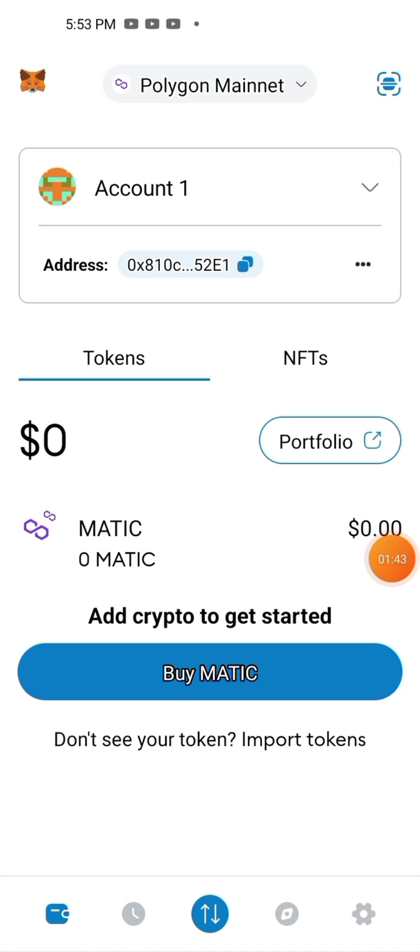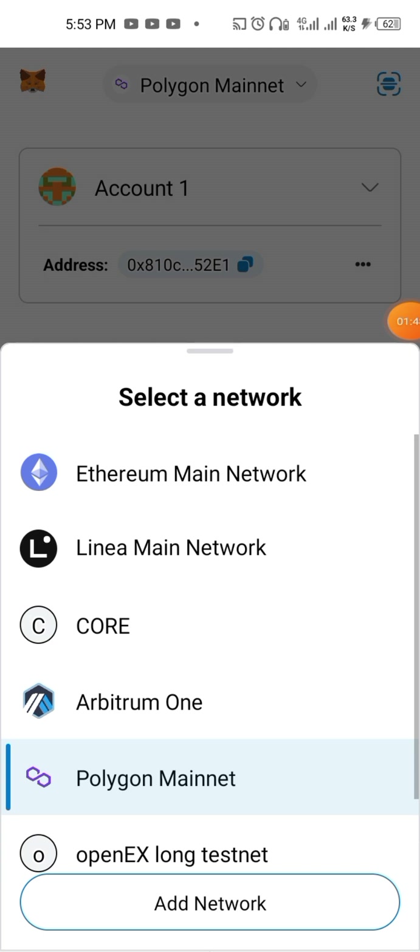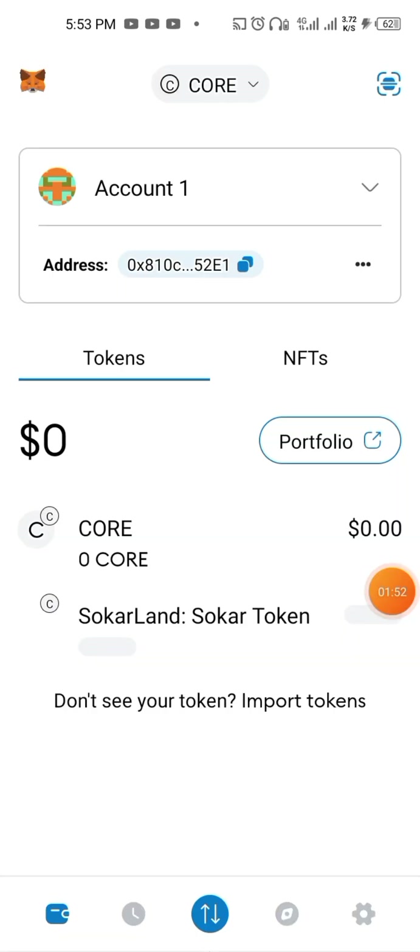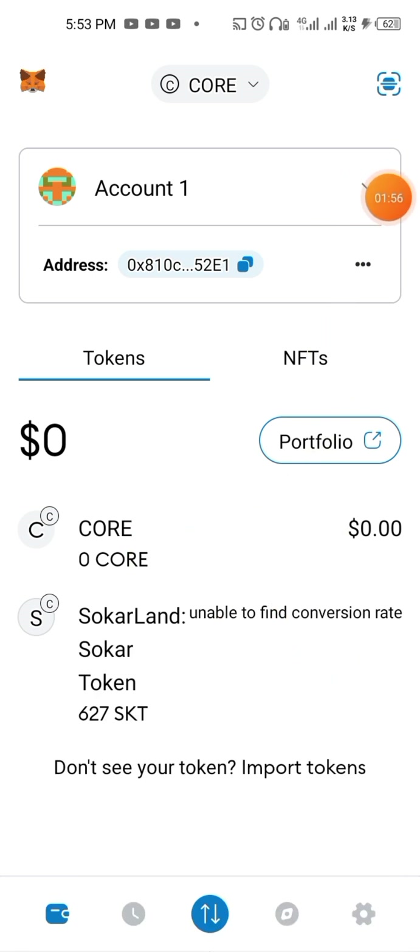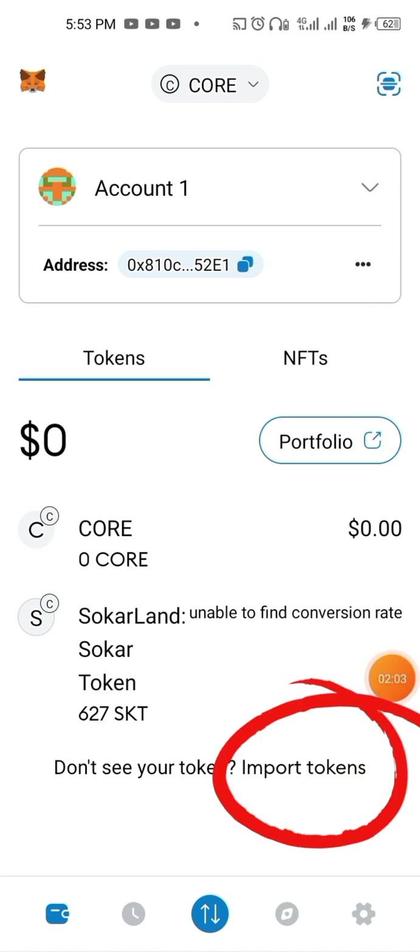Before you do this, make sure you are on the correct network — the chain network. In case you don't know how to add this network, find a video on how to do that as well. After you add it, come to Import Tokens.